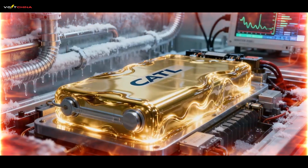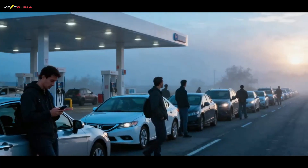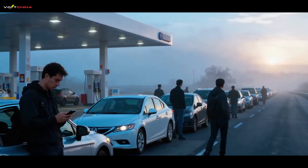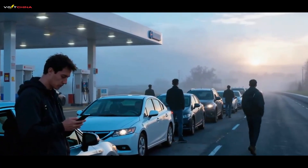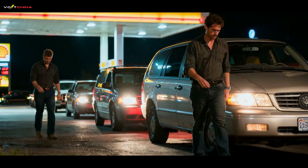This is CATL's Shenzen Superfast Charging Battery. Forget everything you thought you knew about EV limitations. The game has just been completely reset.